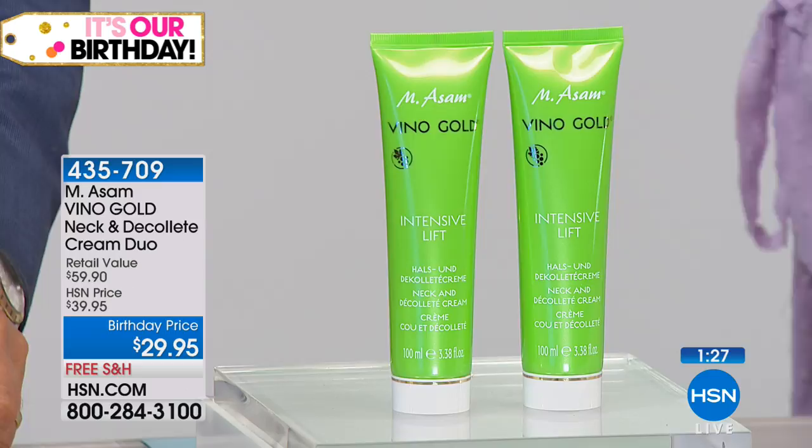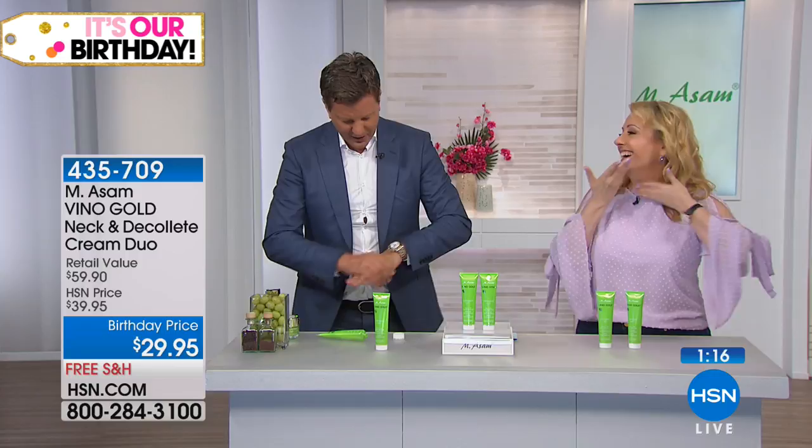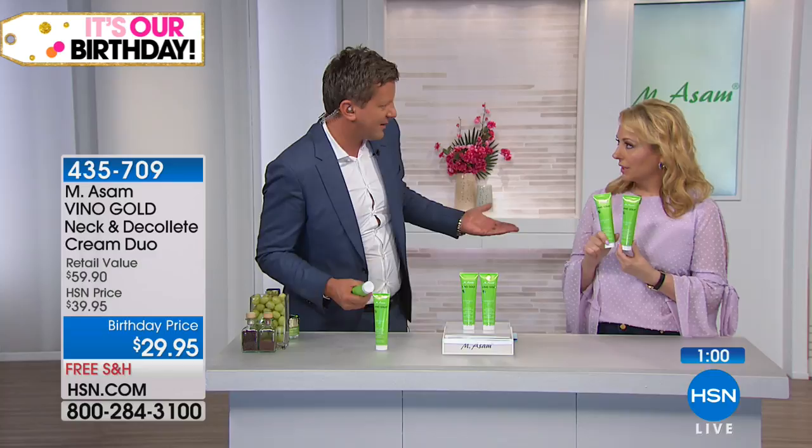This is a $59 retail value. This area — everybody knows it. It is the only neck and décolleté cream we're carrying right now, because I think if you buy a neck and décolleté cream, you have to get something very special. Then you can just use a regular body cream or face cream for the rest.